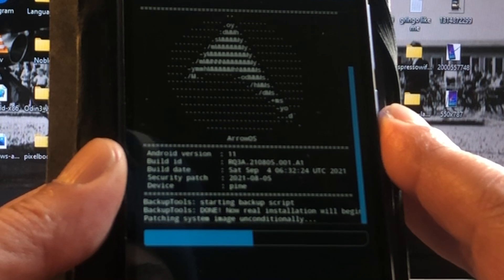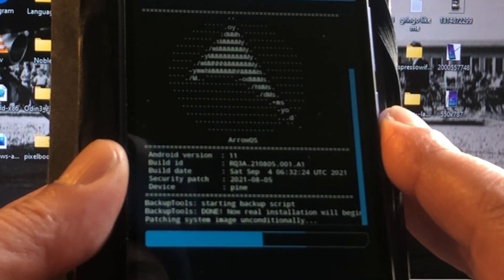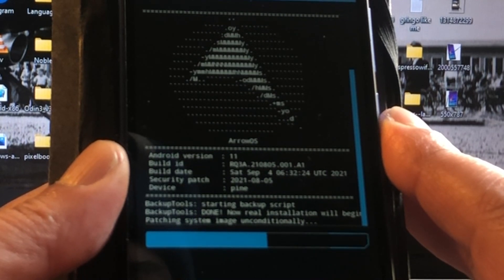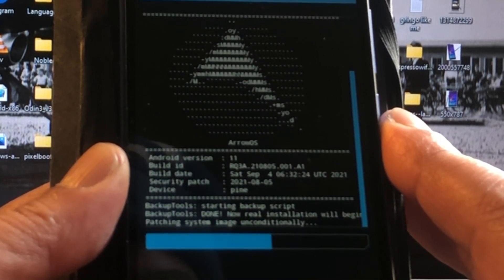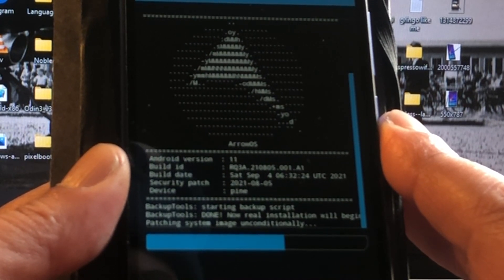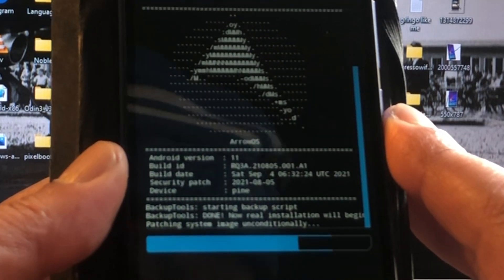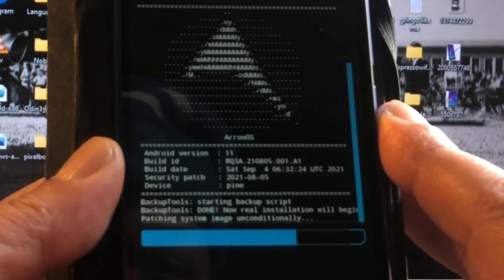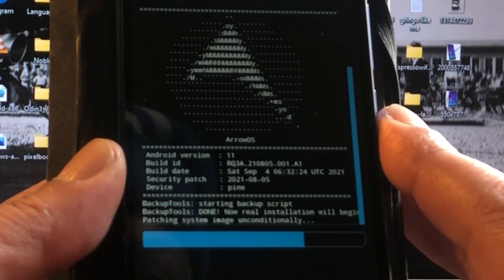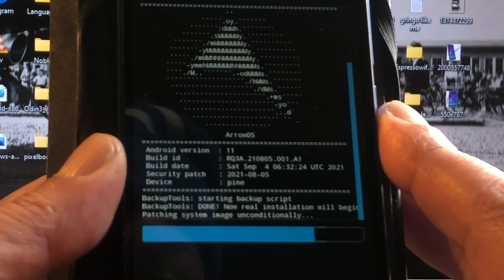After you unlock your Redmi 7a, the only thing you need to do is push TWRP to it. I have a complete video on how to do that — just find the first video about the Redmi 7a and you'll be installing Android 11 and 12 on your 69-euro phone — or maybe 89, whatever you paid for it.